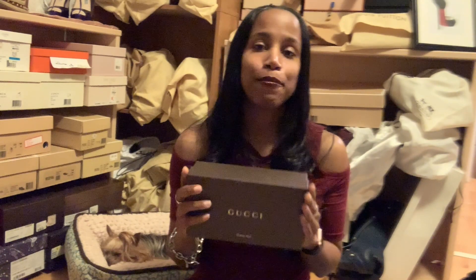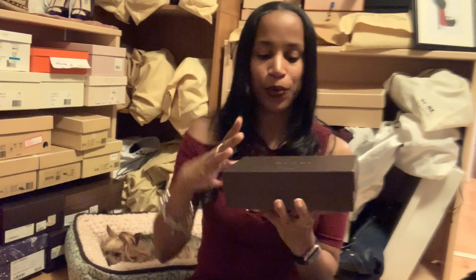So in the box — you guys know how I feel about buying my things with boxes and dust bags — because I move a lot, and movers tend to do better when things are protected. So we'll open this up here.